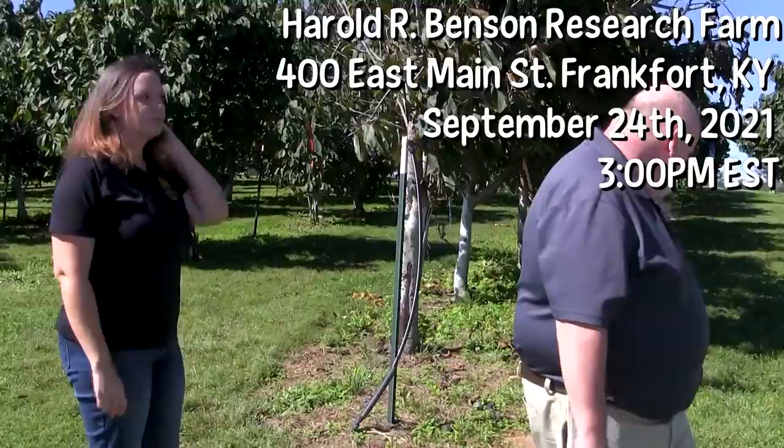Hi, my name is Sherry Crabtree. I'm a Horticulture Research and Extension Associate here at Kentucky State University, and welcome to our Pawpaw Orchards. I'm Kirk Pomper and I'm the Dean and Director of the College of Agriculture here at Kentucky State University, but I'm also a professor of horticulture and I've been working with Pawpaw for about 23 years. We'd love to take you on a tour and show you some things that we've been working on.